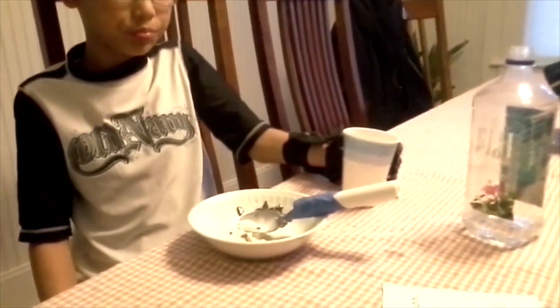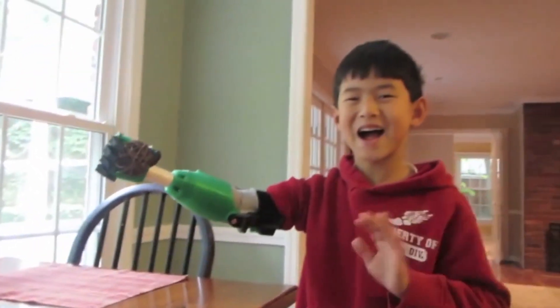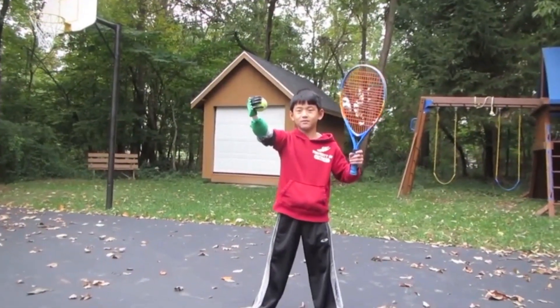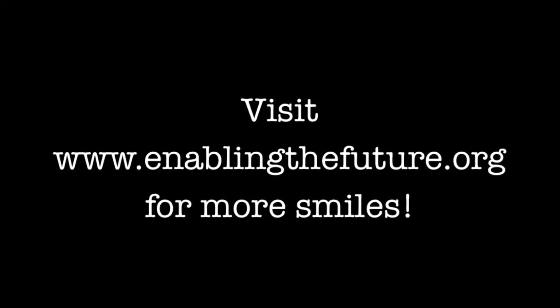Nothing to it. And there are videos like this showing up every day all over the world. It's not just hands — we developed an arm here at RIT, now known as the RIT arm, in which if you bend your elbow you make a fist. It's quite useful, quite fun, and it makes him smile.